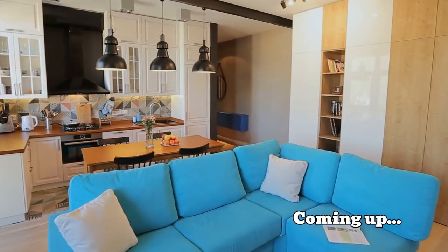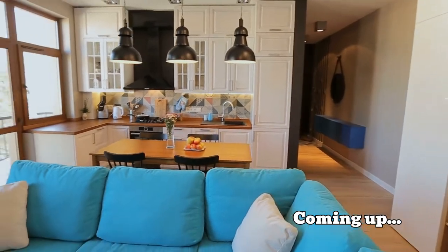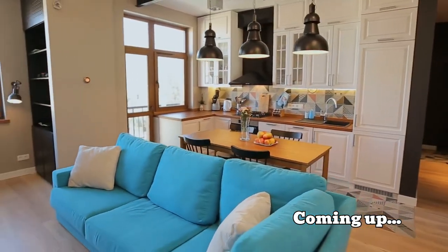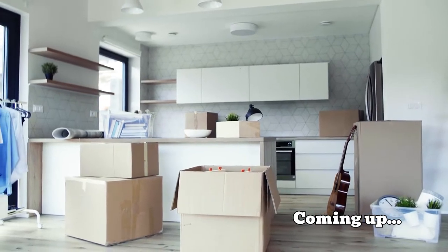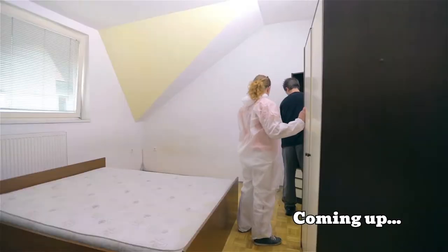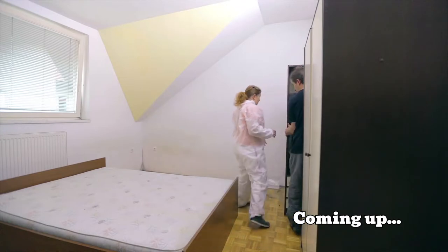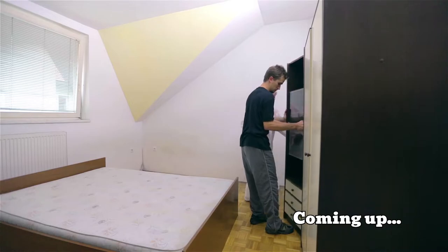Be it a comfy sofa or a stylish work desk, our eyes are glued to products that look beautiful and are worth being a conversation starter among our guests. But little do we understand that good is not necessarily big all the time — good things can come in small packages too. So if you're living in a small studio and are not able to figure out where to place that big, bulky sofa, simply ditch the plan and go for plan B.